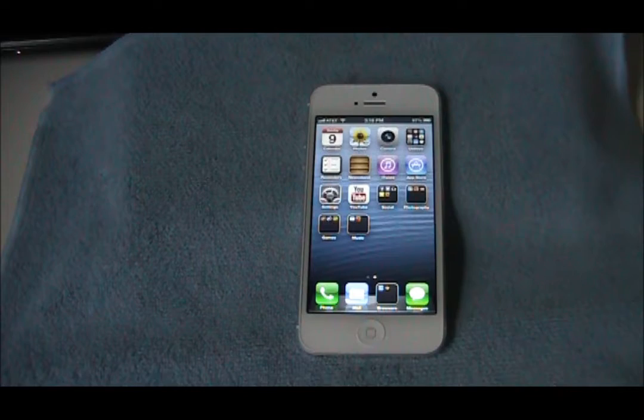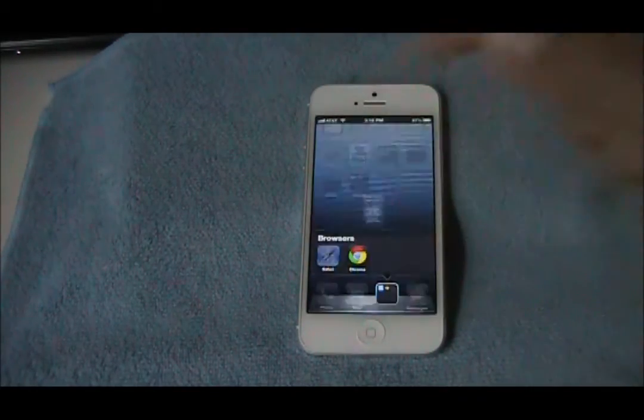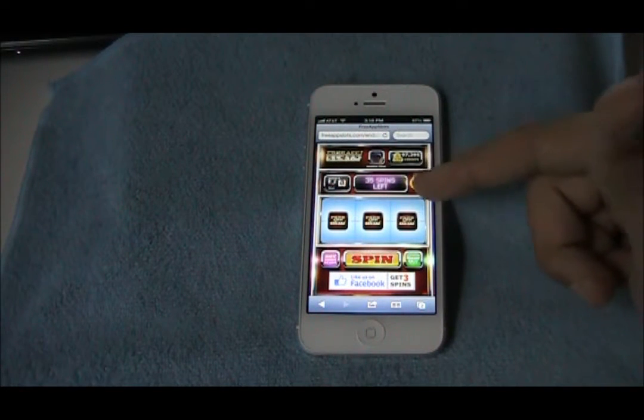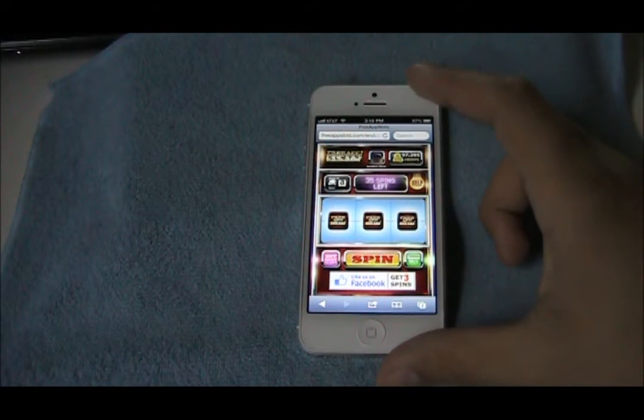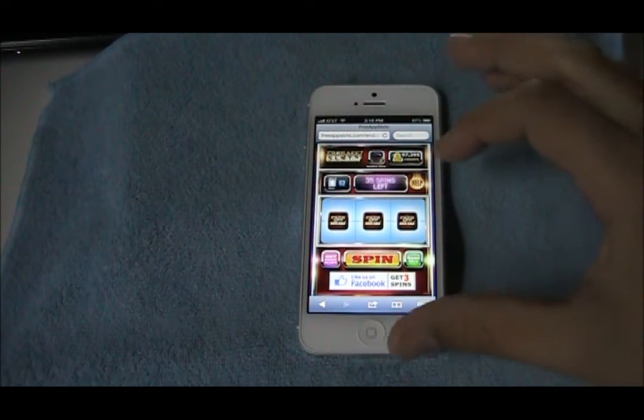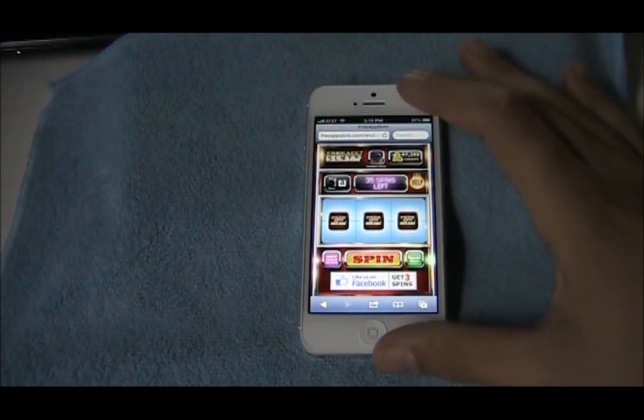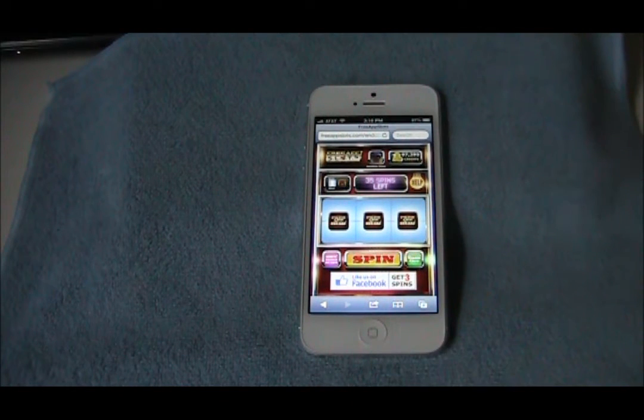I'm just going to show you this new free app — like freemyapps.com — but basically this is like a slot machine, and it's based on the Safari browser. I will have a link down in the description where you can join; it's my referral link, so every time you download an app and get free spins, I'll get some too.